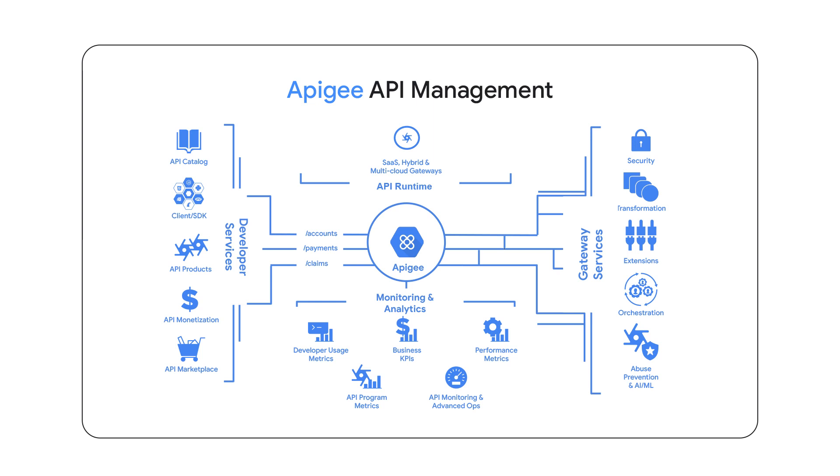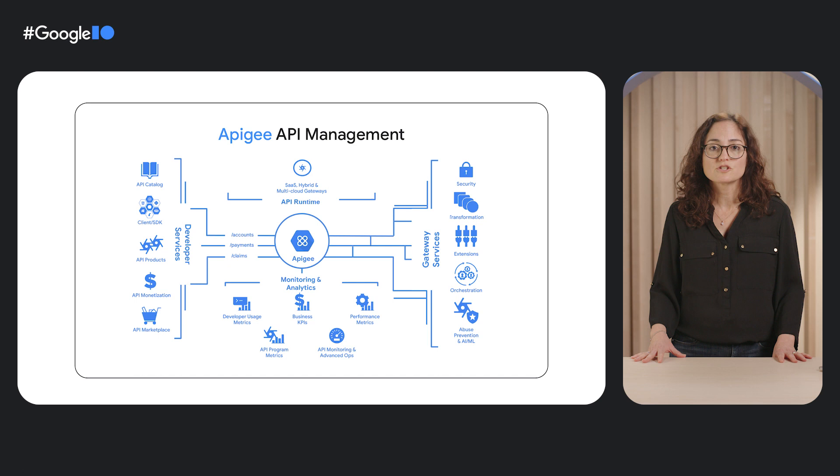Another way to look at Apigee is by having developer-aimed services, such as monetization, API catalog, API products, and marketplace. On the other hand, we have gateway services, such as security, orchestrations, and transformations, while serving multiple runtime environments such as multi-cloud, SaaS, or on-prem. All of these are served with strong analytics to monitor business KPIs, API performance, and different usage patterns.